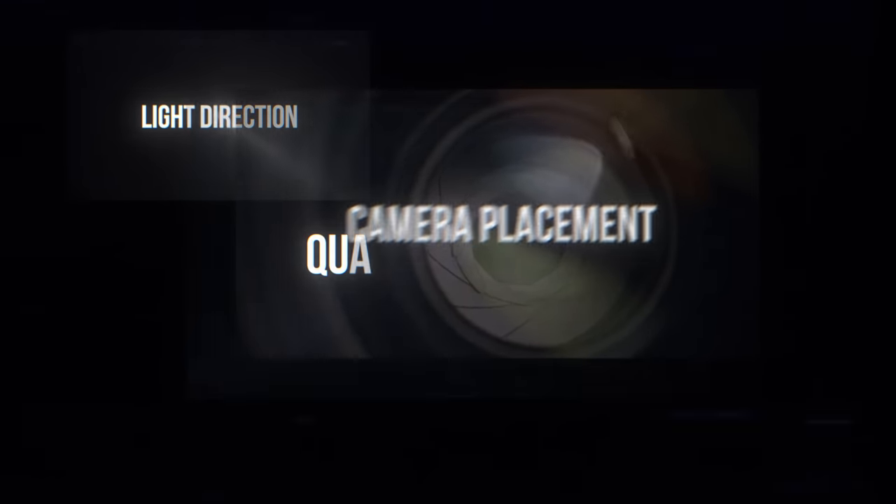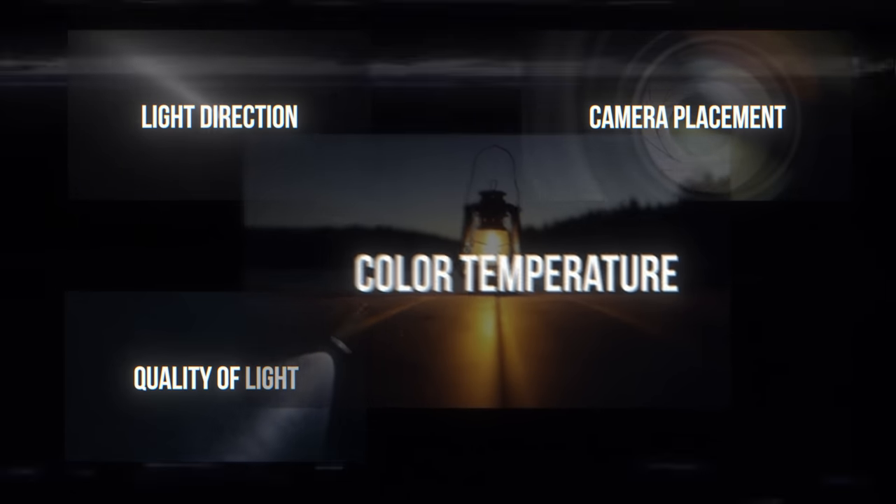The four core tips are: where are the light directions coming from, where your camera placement is, what is the quality of the light, and what is the color temperature.